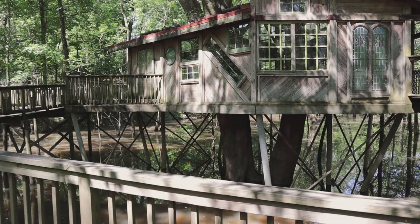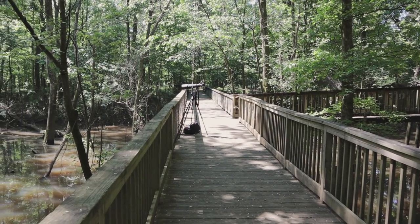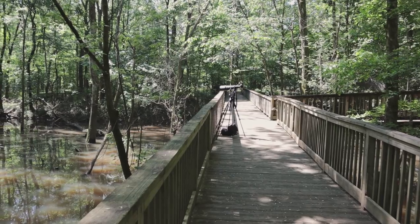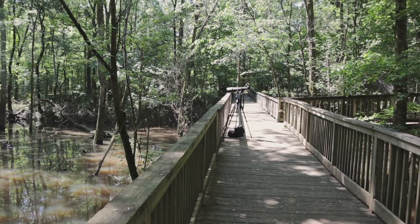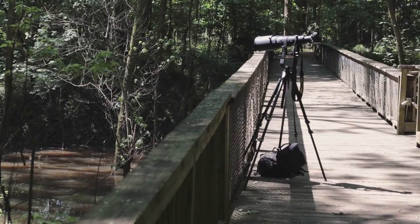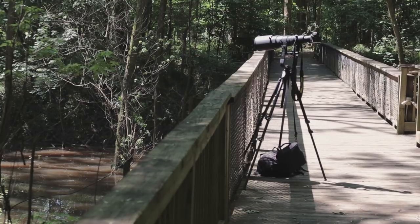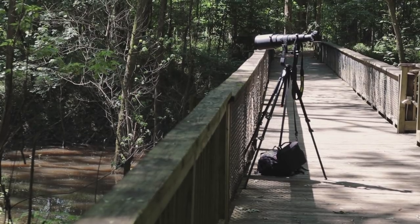Here is the tree house and this is the boardwalk looking back towards the trail that goes to the parking lot. And there's my camera — it's actually not on the warbler nest right now. I've got it looking at a bluebird nest that Robert told me about. But right there is the tree that has the warbler nest in it. Unbelievable — you can look right down on it from this boardwalk.